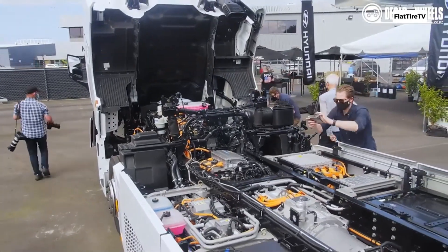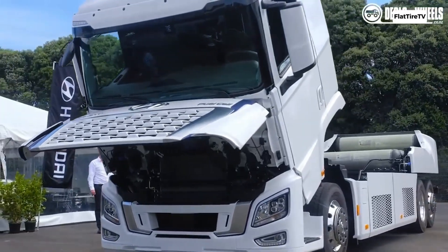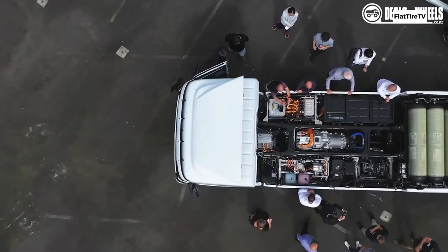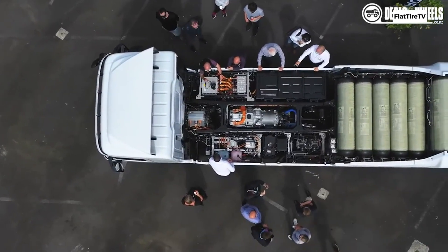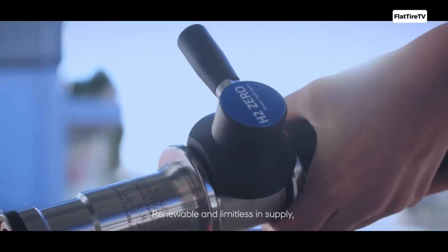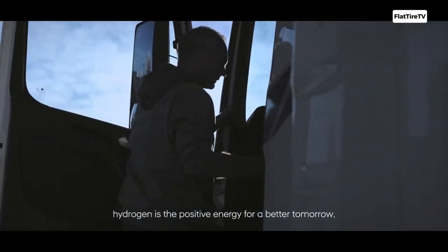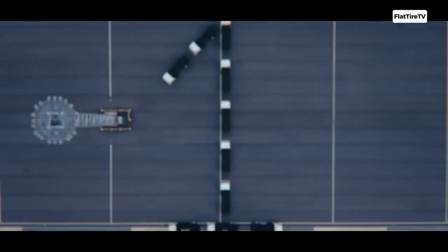Hydrogen is stored compressed in multiple special tanks located behind the cab. These reinforced tanks, made from composite materials, can withstand very high pressures. Refueling with hydrogen is a quick and simple process, comparable to filling up a diesel truck. The vehicle connects to a specialized station, and for example, refilling 31 kilograms of hydrogen can take between 8 and 20 minutes.